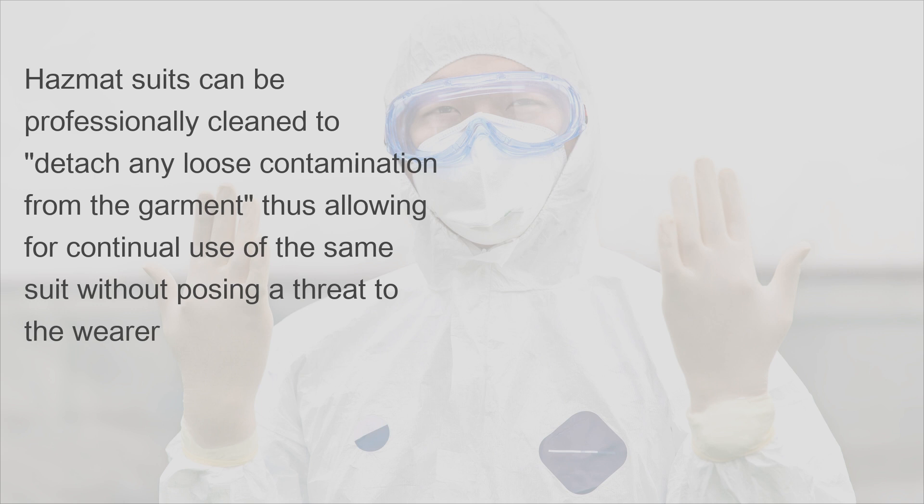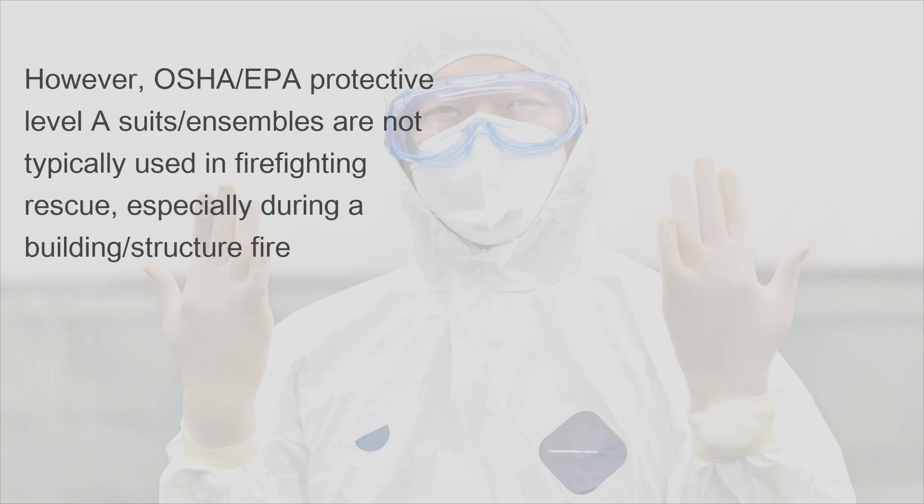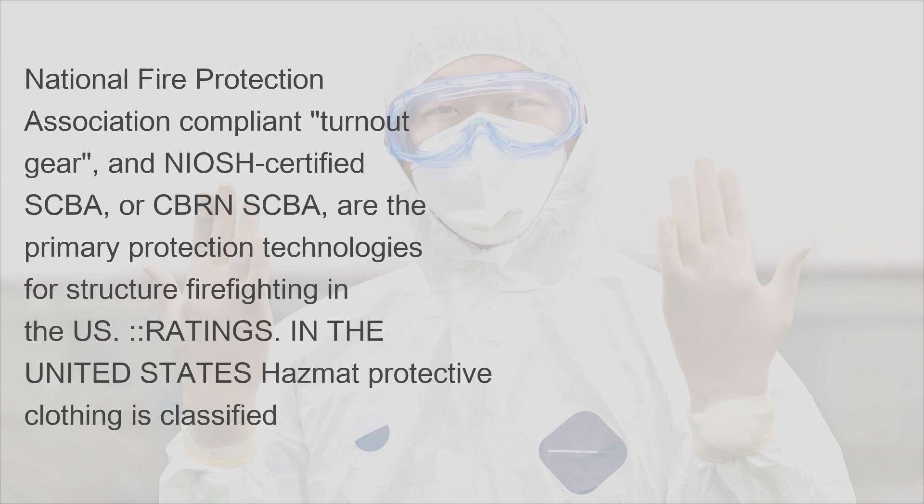Hazmat suits can be professionally cleaned to detach any loose contamination from the garment, thus allowing for continual use of the same suit without posing a threat to the wearer. However, OSHA/EPA protective Level A suits and ensembles are not typically used in firefighting rescue, especially during a building or structure fire. National Fire Protection Association compliant turnout gear and NIOSH certified SCBA or CBRN SCBA are the primary protection technologies for infrastructure firefighting in the US.